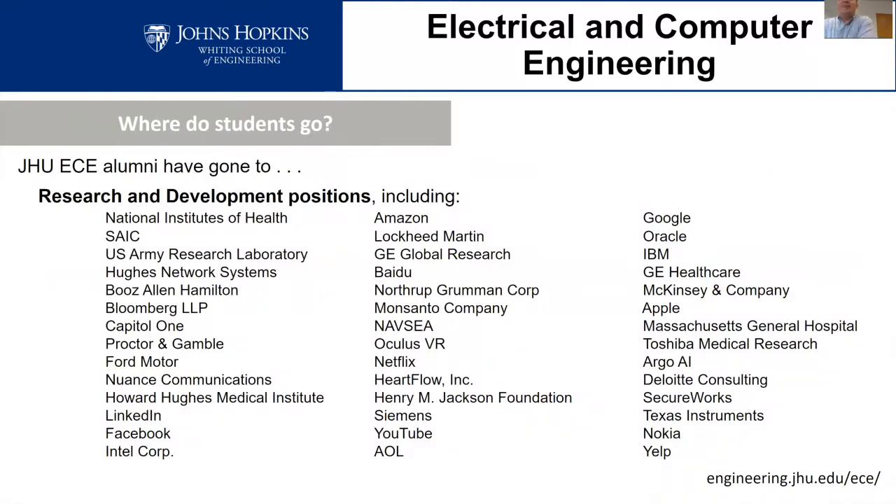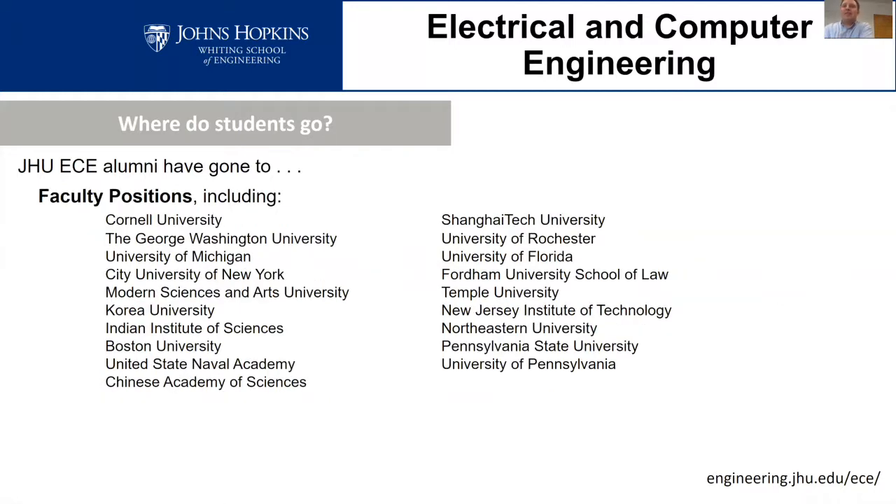Our graduates end up in various research and development positions as well as academic positions, spread all over the map in electrical engineering and beyond. As for academic positions, some of our recent graduates have gone on to positions at very high-profile institutions, teaching or doing research there.